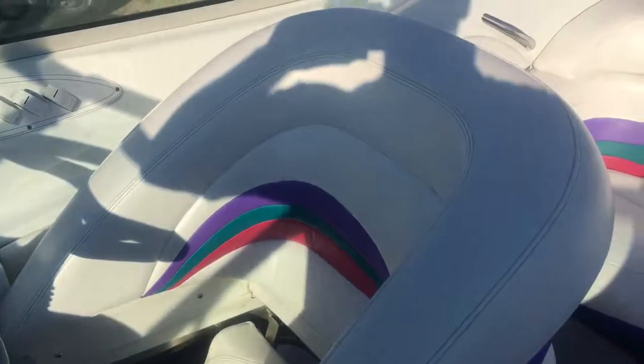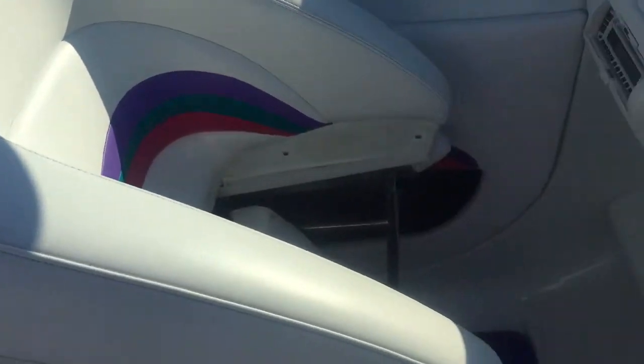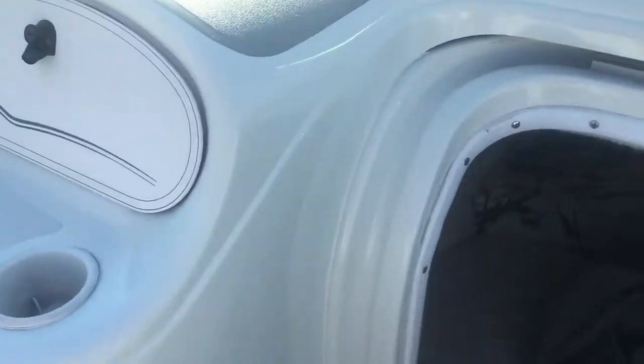I'll show you how these drop out — just like that. Do one more slow walk through the vinyl. It's got a CD player. It's all bone stock, all factory stuff. There's our full mooring cover there.